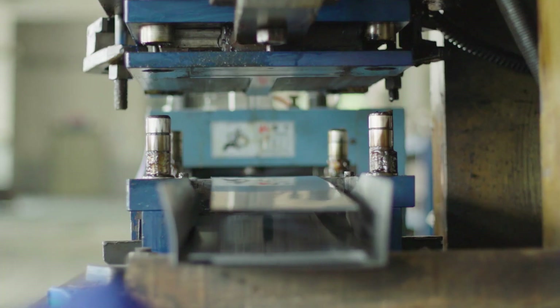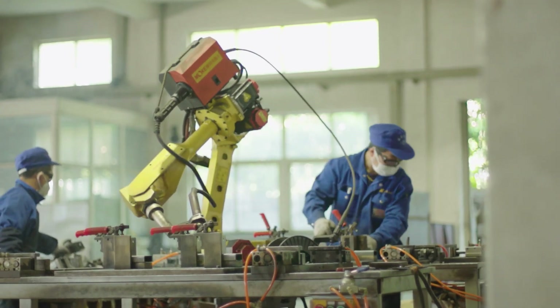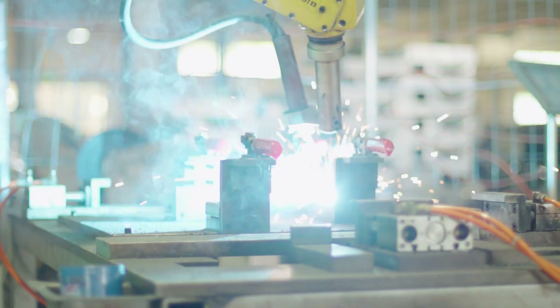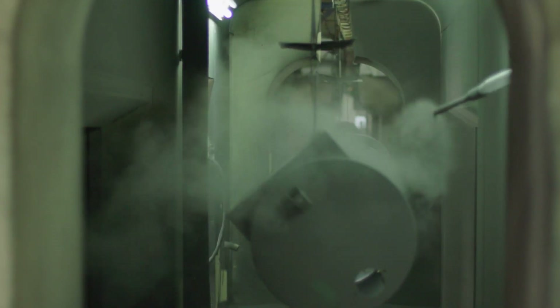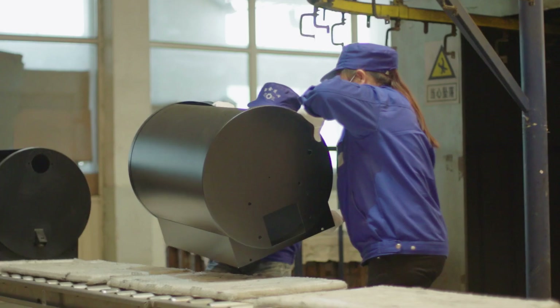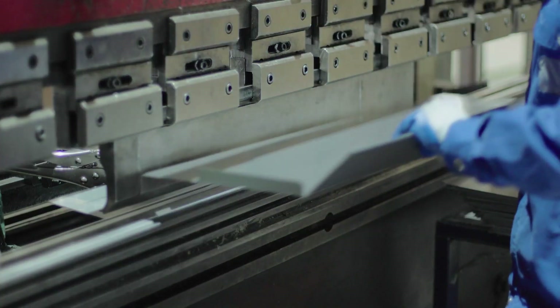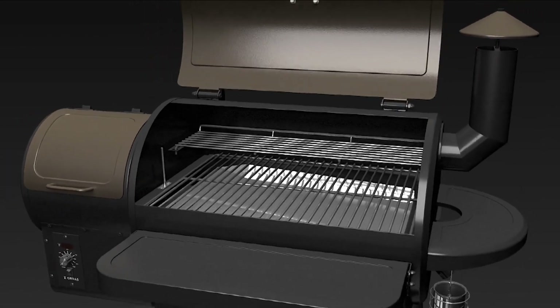In an effort to maintain meticulous quality, Z Grills built an automated production facility. The factory is equipped with laser technology, automatic cutting, and welding machines. Thousands of units have been tested to ensure quality production. Z Grills works in collaboration with its U.S. locations in Atlanta and Los Angeles to manage and service clients across North America.